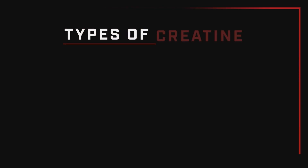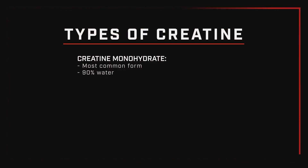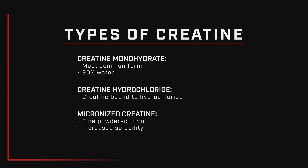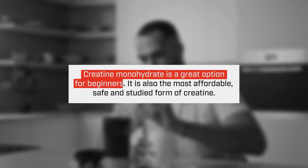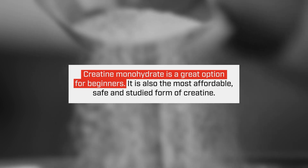Creatine monohydrate is the most commonly found form of creatine. Essentially it's 90 percent creatine bound to about 10 percent water, hence the monohydrate. The other two commonly found forms are creatine hydrochloride and micronized creatine. These are relatively new in the space and haven't been studied in the same way creatine monohydrate has. If you're new to creatine, I would definitely suggest going with regular creatine monohydrate — it's the most studied, the least expensive, the safest, and it's going to provide you with the most proven benefits.